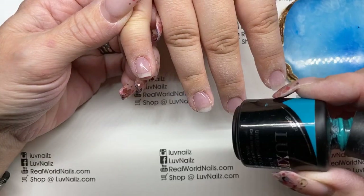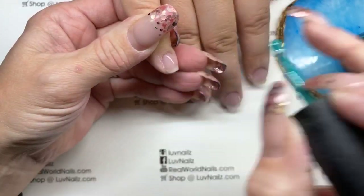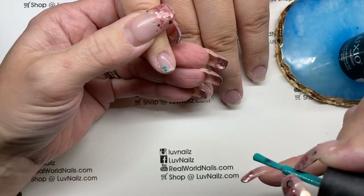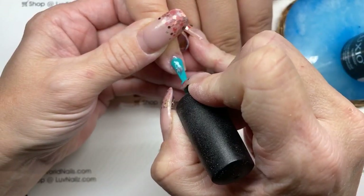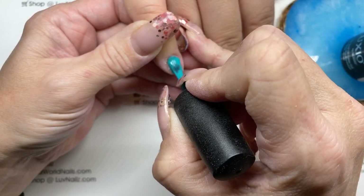I'm going to go ahead and use Brazen, which is a super awesome fabulous color. So you want a tip fade, right? We're going to do the whole thing in green and then we're going to do glitter from the tip.